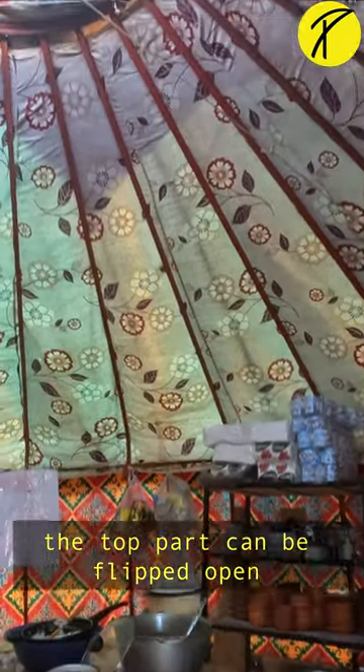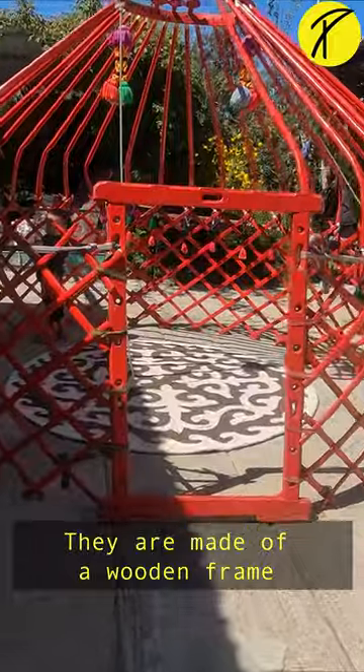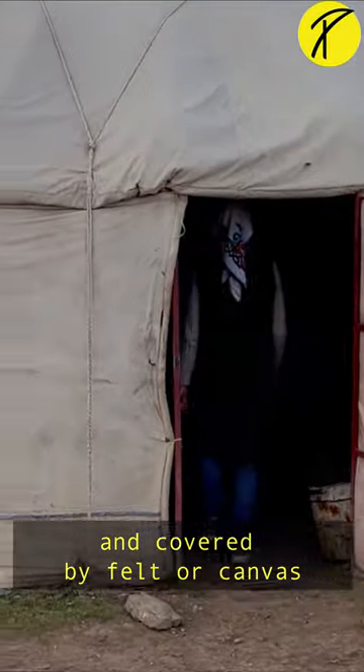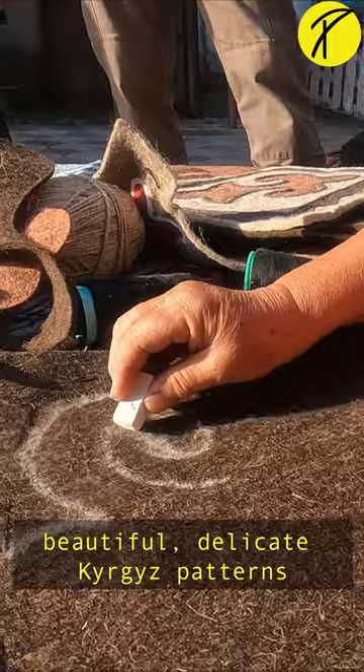When the weather is good, the top part can be flipped open to allow wind and natural sunlight. They are made of a wooden frame and covered by felt or canvas. The interior is always decorated with beautiful, delicate patterned designs.